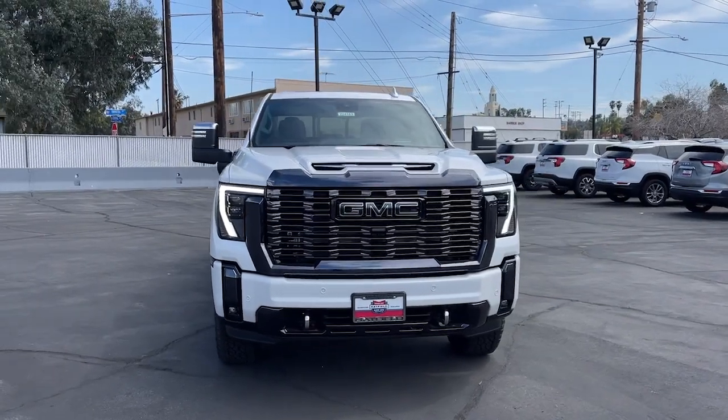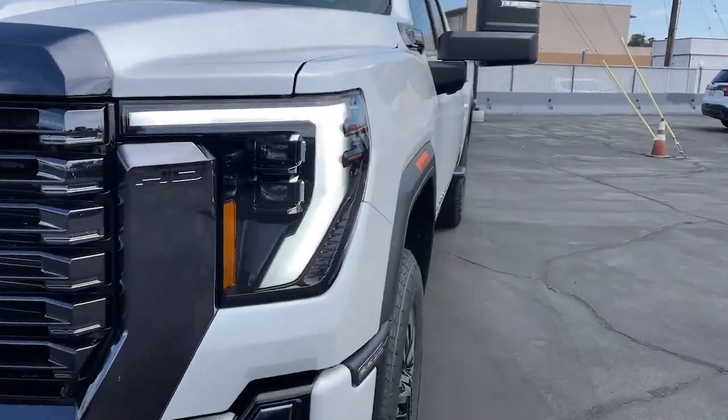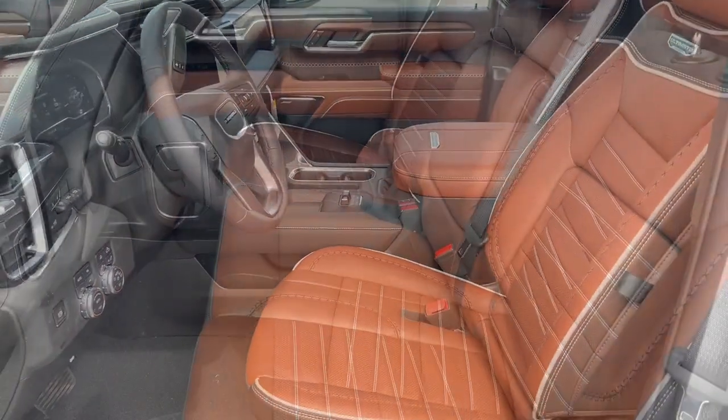Heated steering wheel, front massage seats, head-up display, pre-collision system, intelligent auto on-off high beams, V8 engine, lane departure warning, keyless entry, sun and moonroof, and navigation system.